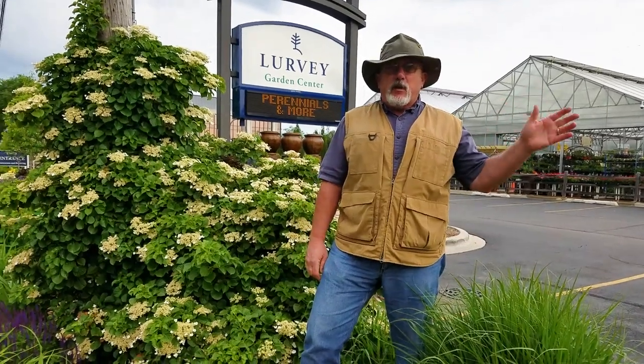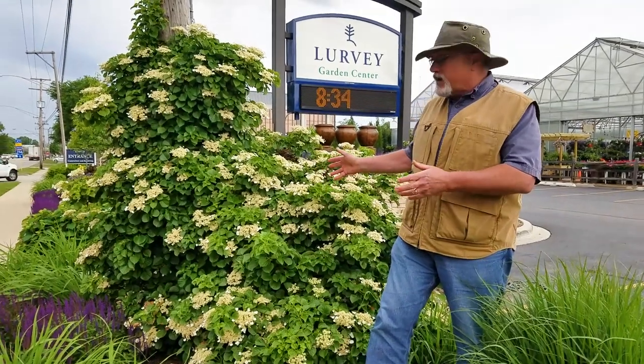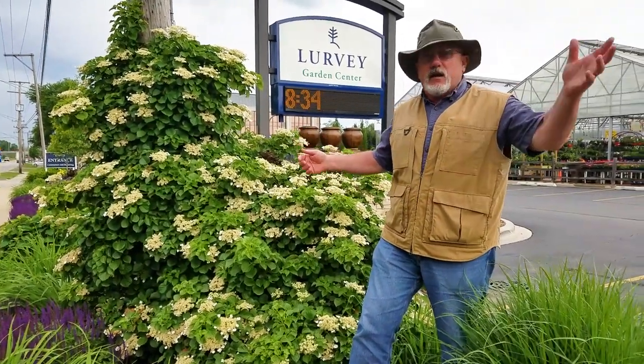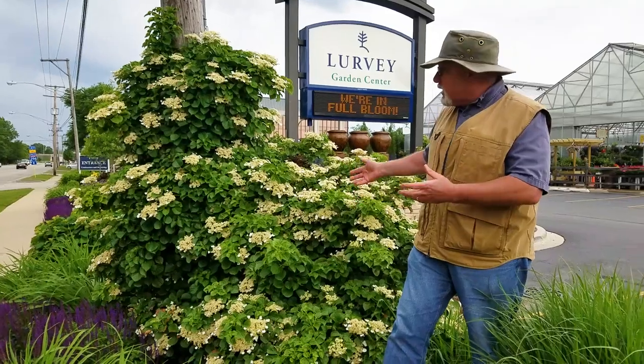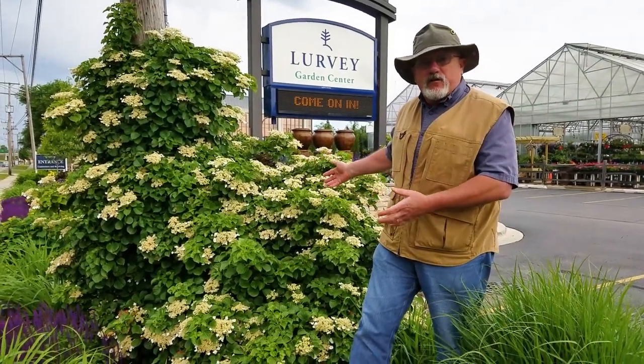Hey everybody, back again with another installment of Walk and Talk. Today we're going to look at Hydrangea petiolaris. Excuse the noise, we're right out on Dempster, but this is a fantastic specimen and I just wanted to show it to you, let you know what a climbing hydrangea can do in five or six years.